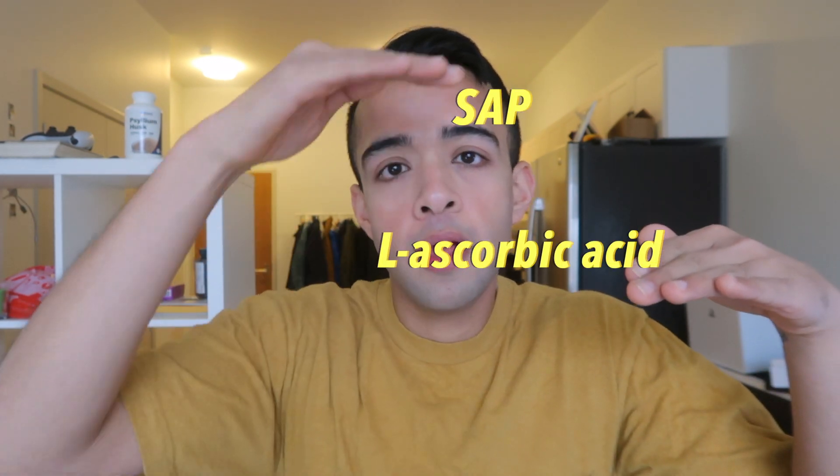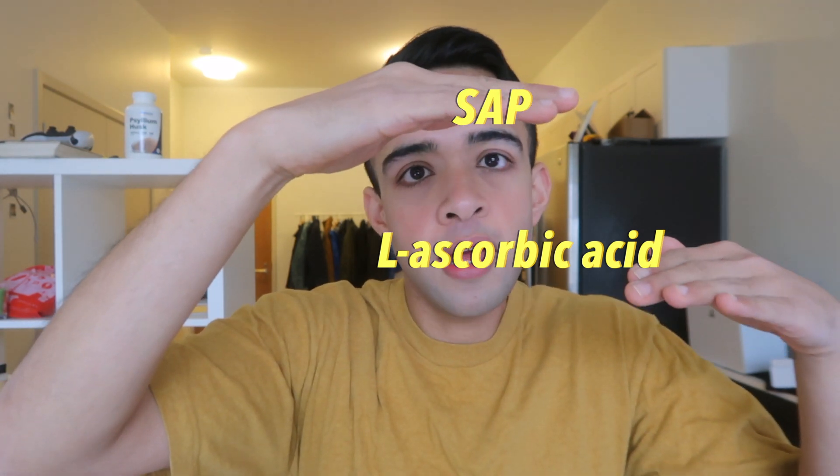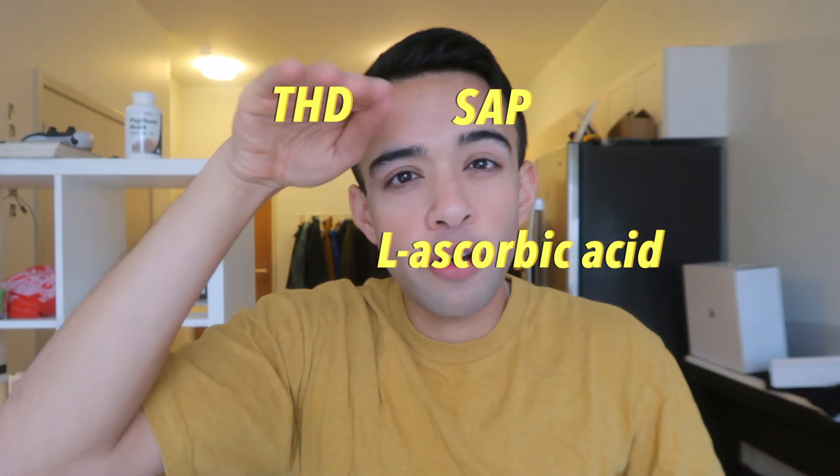Whenever you see a vitamin C formulation, look for what the active ingredient is. As a biochemist, I would rank L-ascorbic acid lowest, with sodium ascorbyl phosphate and THD ascorbate ranked similarly and higher — both SAP and THD are more stable. The only advantage of L-ascorbic acid is that it's more potent, but potency doesn't mean anything if it's highly unstable and won't stay in formulation for long.